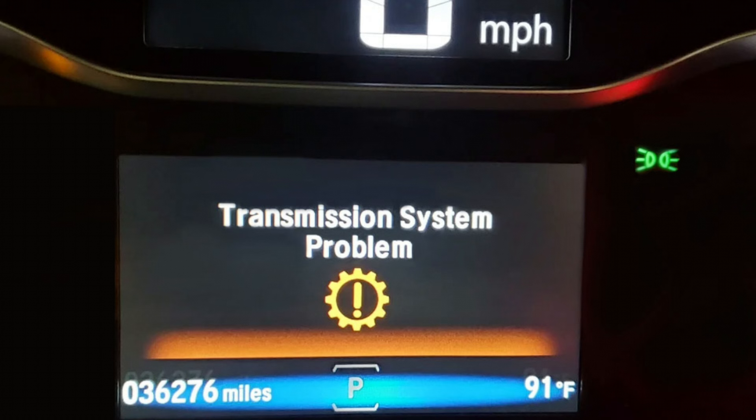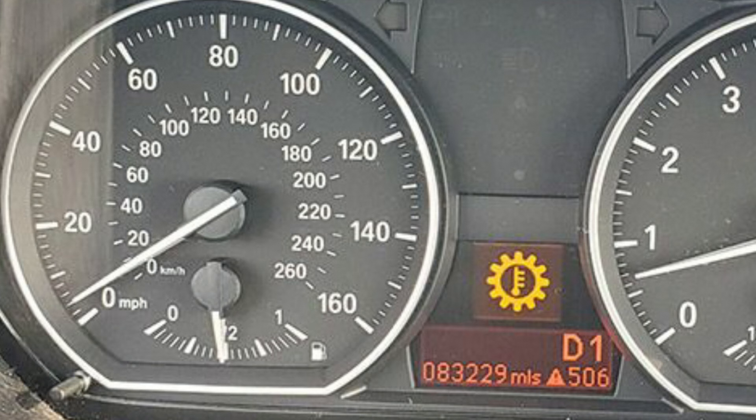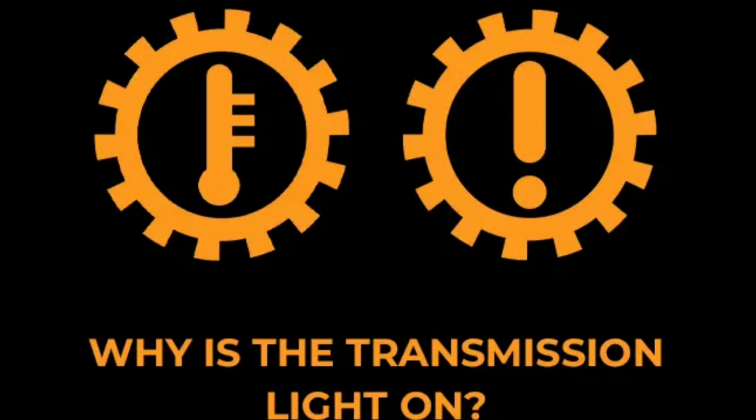How to fix an illuminated transmission light. Ignoring an illuminated transmission light can lead to more severe damage and costly repairs. It's essential to address the issue promptly to maintain the safety and performance of your vehicle. Fixing an illuminated transmission light depends on the underlying issue causing it.